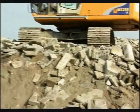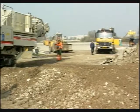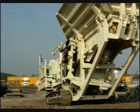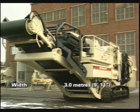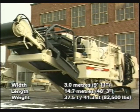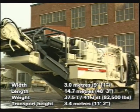The track-mounted Nordberg LT 1213 has been developed specifically for the needs of the crushing contractor. Its main features include outstanding on-site mobility and extremely easy operation. Its compact transport dimensions ensure that the crushing unit can be easily moved from site to site. The LT 1213 is also excellently suited to restricted urban crushing sites, thanks to its agile track mechanism.